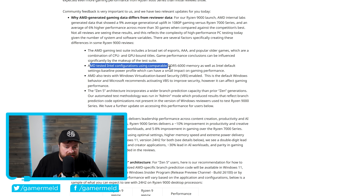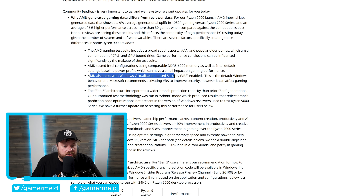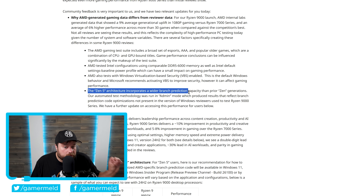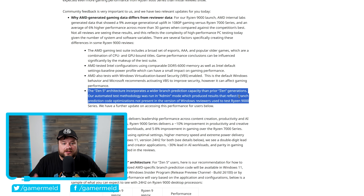It says the Zen 5 architecture incorporates a wider branch prediction capability than prior Zen generations. AMD's automated test methodology was run in admin mode, which produced results that reflect branch prediction code optimizations not present in the version of Windows reviewers used to test Ryzen 9000. So there you have it — AMD was running in admin mode, which actually gave branch prediction code optimizations that aren't in the regular Windows 11.